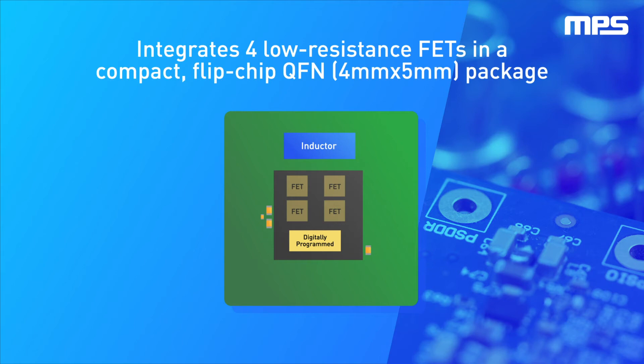This digital configurability gives engineers amazing flexibility to handle application spec changes, reducing project risk and eliminating board rework.